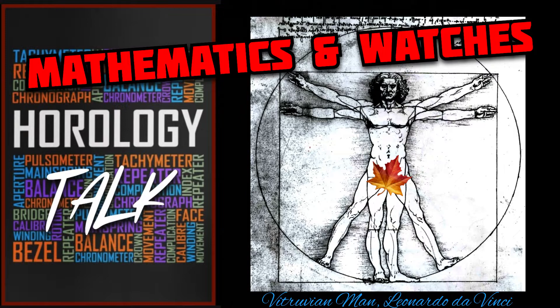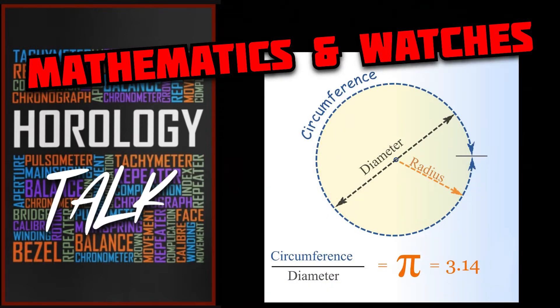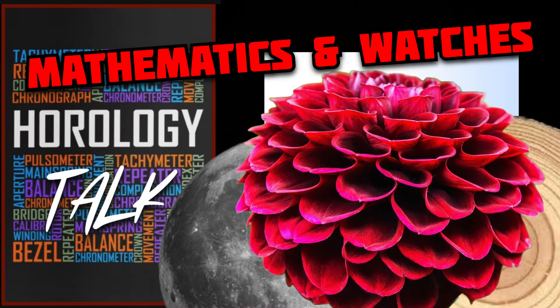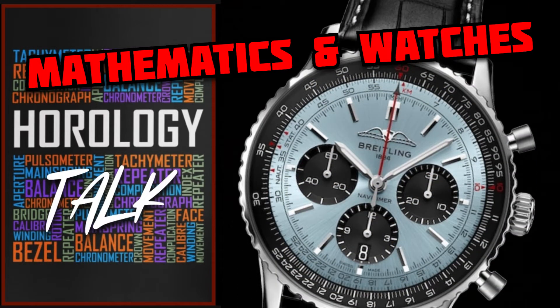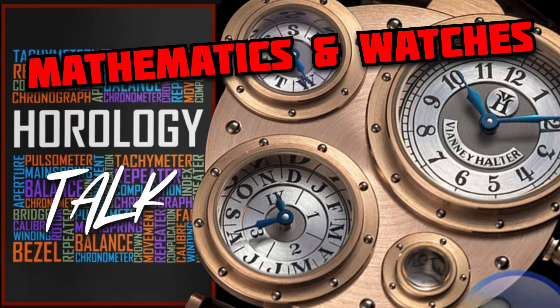First, two definitions. Pi — the number, not the pizza, not the apple pie. Pi is defined as a mathematical constant. It's the ratio of a circle's circumference to its diameter. To put that into simpler terms, it's the beauty of a circle. Within nature we see circles, and generally I think they're just appealing to the eye. In watches, we see circles everywhere, and in some watches we see them more than everywhere. And that's what inspired me to make this short little video.